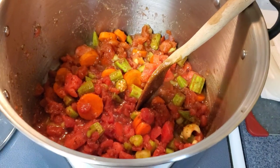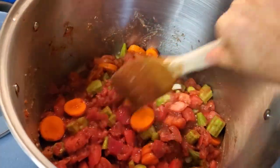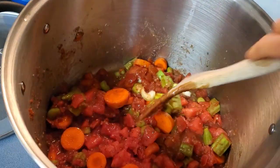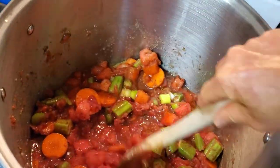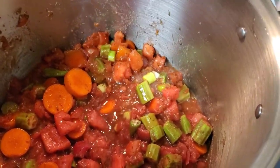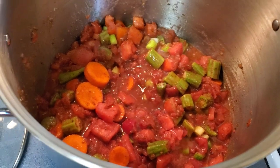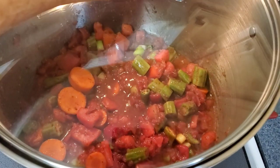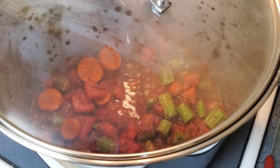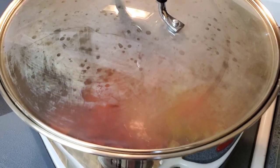The phase one veggies are in the stock pot now and they're starting to cook along quite nicely. I've got the carrots, celery, and okra in there. If you had any other really hard veggies, this would be a good time to add them — like parsnips. Half of the fresh tomatoes are in there, and I went ahead and put all three cans of salt-free petite diced tomatoes in there too. I'm going to cover it and let the first level of ingredients soften a bit before I add the rest.